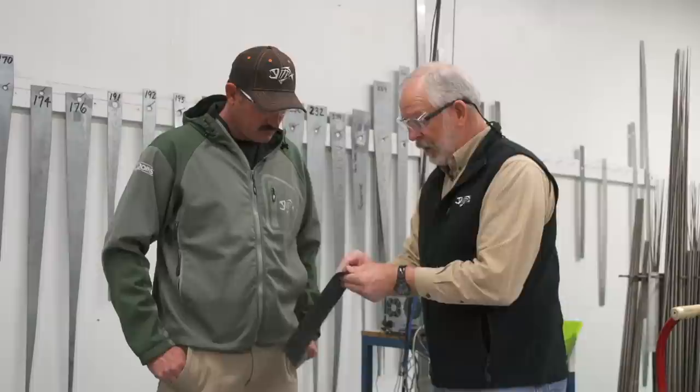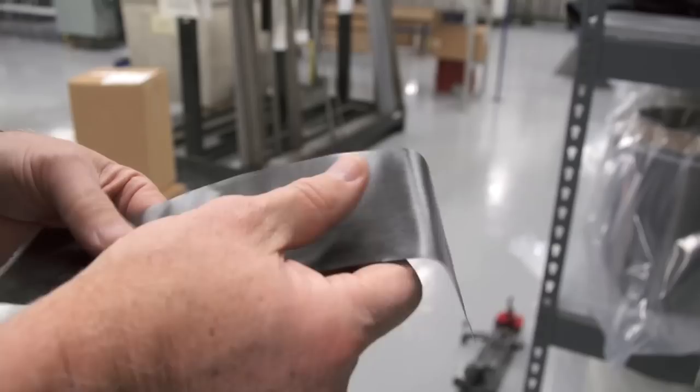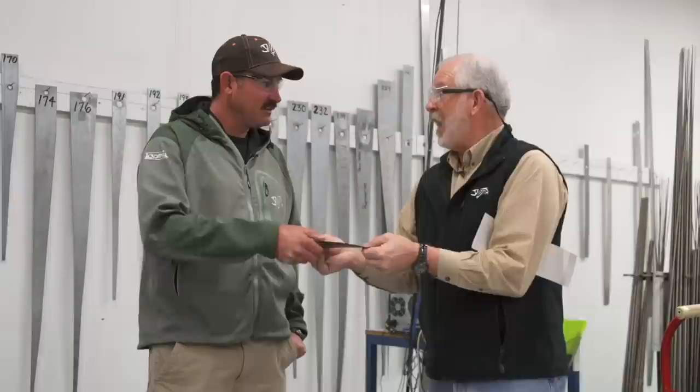We call this prepreg. This paper backing protects it — when you feel it, it's sticky because it's been impregnated with the resin system, which becomes the effective glue of the blank and holds everything together. In the old days, if the plant got too hot, this stuff would cure and become hard as a rock over a certain temperature, so we'd have to shut down.